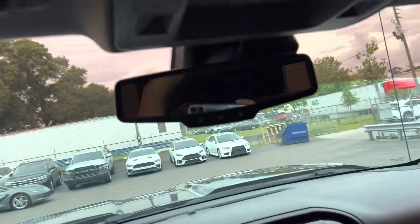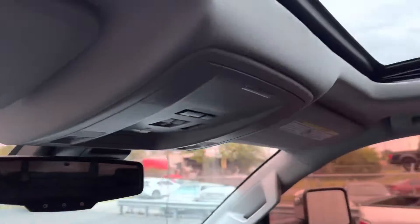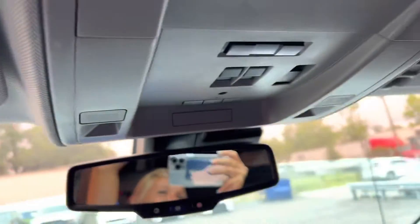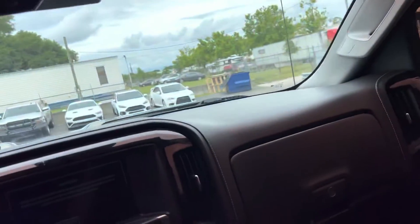Chevy did really good on this. I'm really liking it. Sunroof — good Lord. I couldn't imagine how dark it would be with the red hue in there without that.